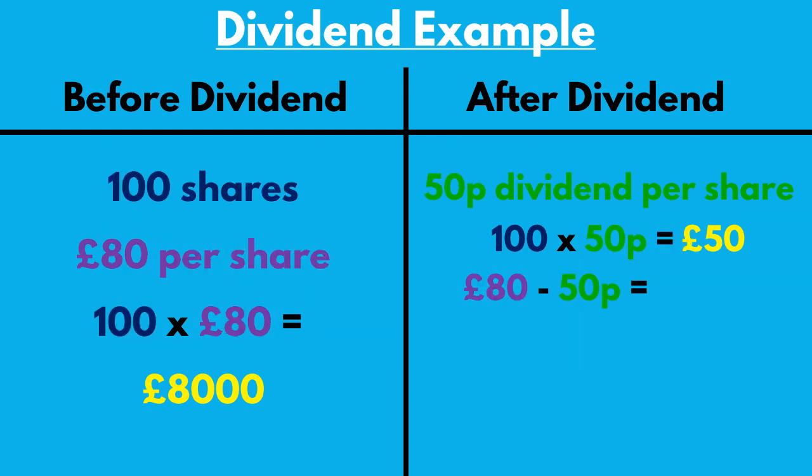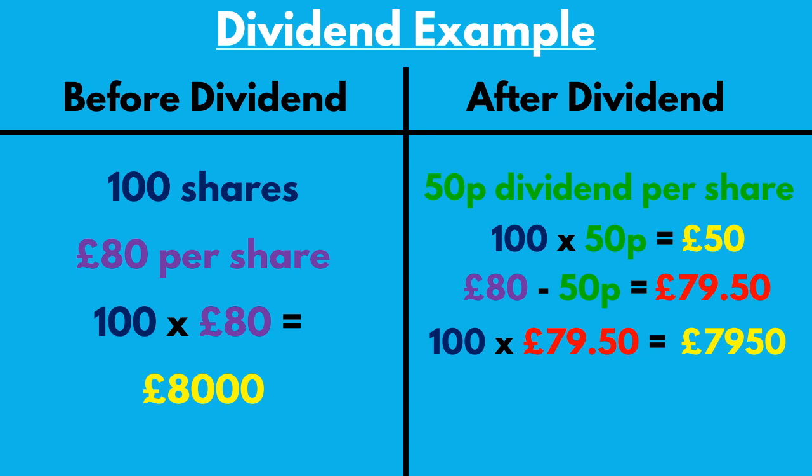However, the share price has now also decreased by 50p, so each share is worth £79.50. Your 100 shares are now worth £7,950 and you have £50 of cash in your brokerage account. Basically, you end up with a net of £8,000, which is exactly what you started with. So dividend payments are not extra money that is summoned from nowhere — it is instead a movement of cash from the company to the investor.